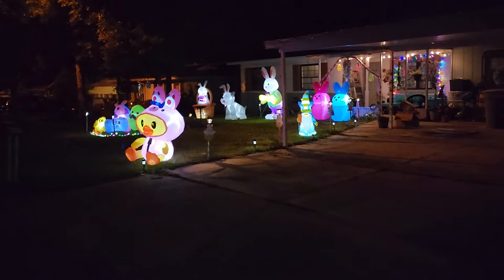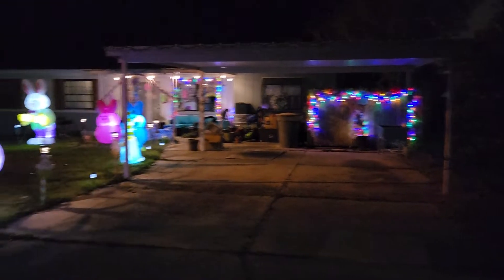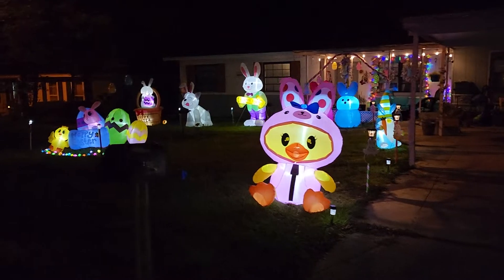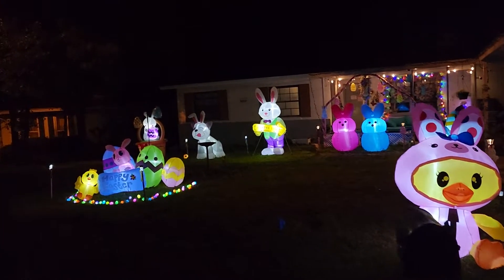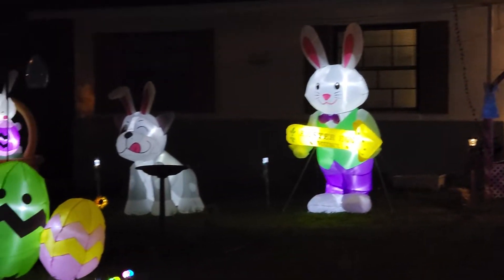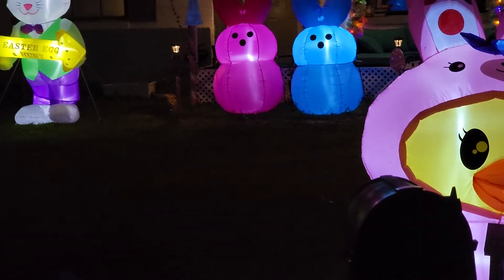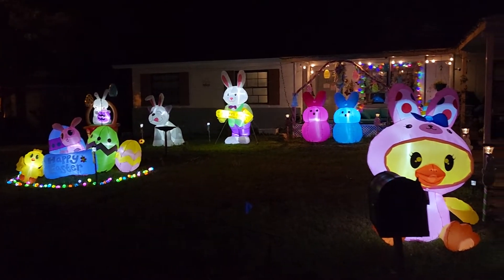And we're actually going to go check out her yard now. She's got these really cool swags that she made, and then all of her inflatables. I think the peeps back there are probably my favorite. And she made some of the eggs also after I told her about how I made mine. It's my neighbor's yard for Easter 2022.